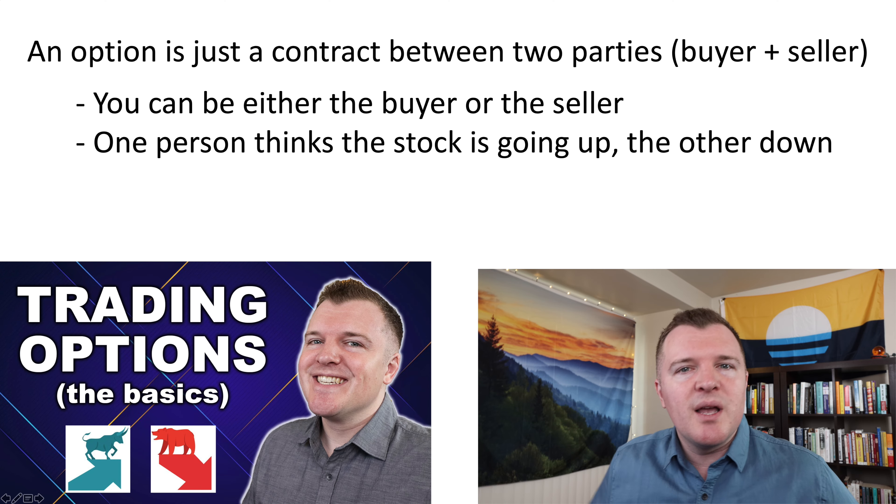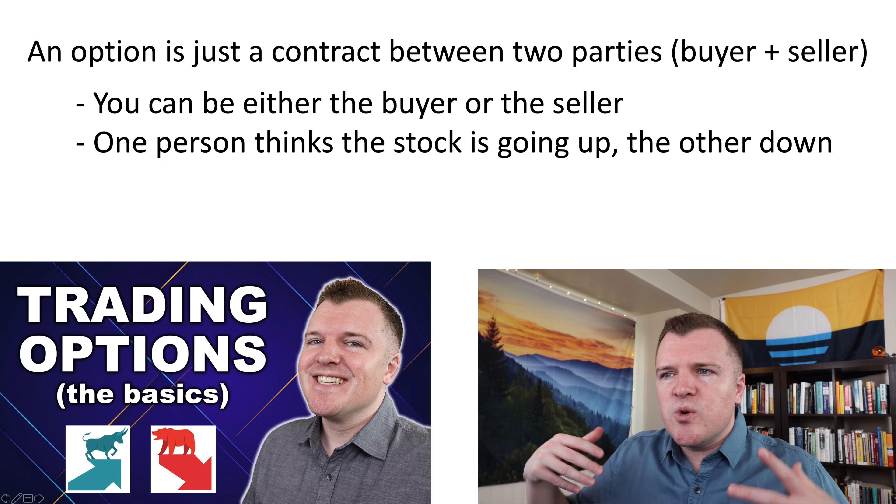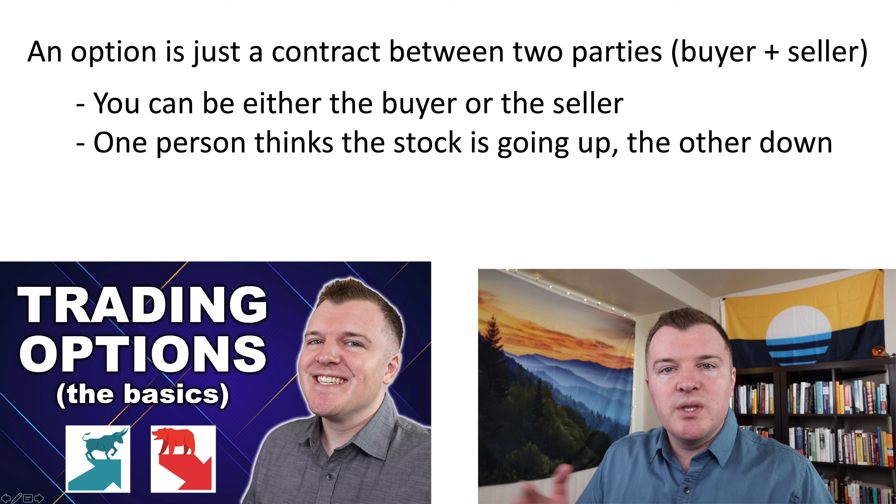Welcome back everyone. In today's video we're going to talk about buying call options, and this video is the second video in a series of videos I'm making on trading options.